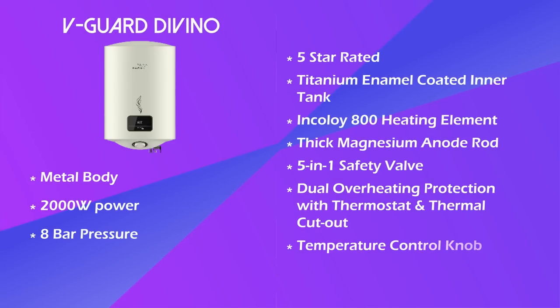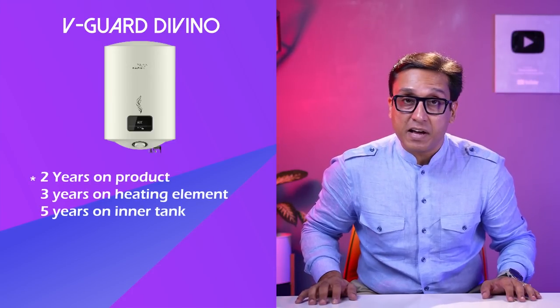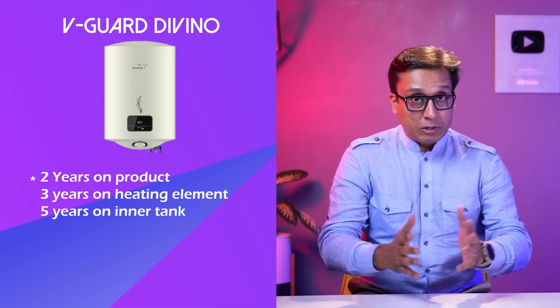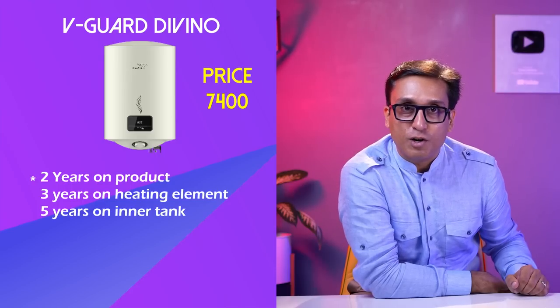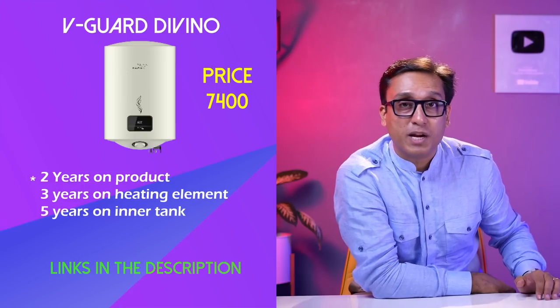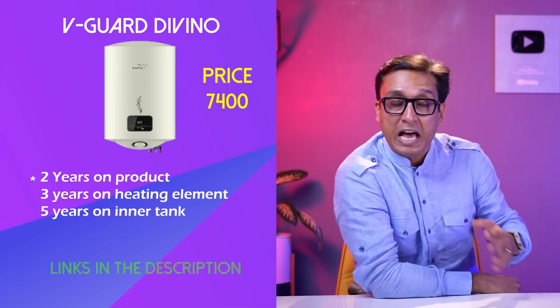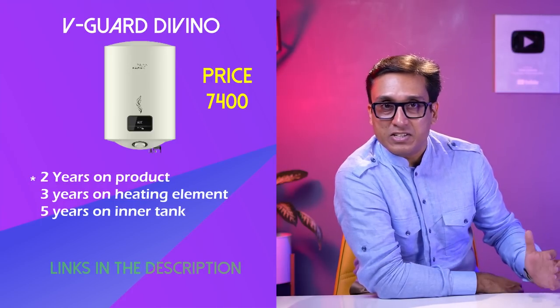In this geyser you will get a temperature control knob and digital display. Vigard has added a 2-year comprehensive warranty, 3-year warranty on the element, and 5-year warranty on the tank. What a fantastic warranty package! It costs Rs. 7,400. Prices may have changed — the link is in the description box and VM1 geyser and heater list. I think the warranty is great for you.